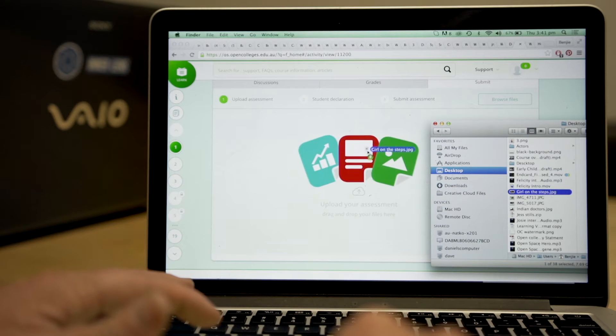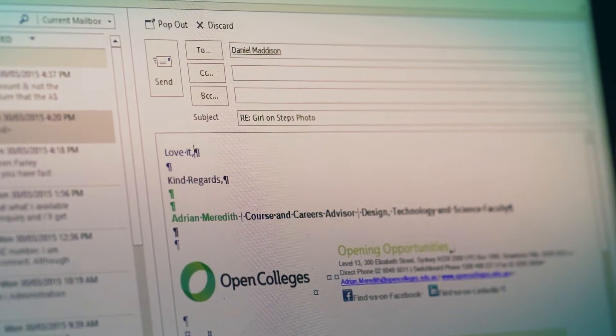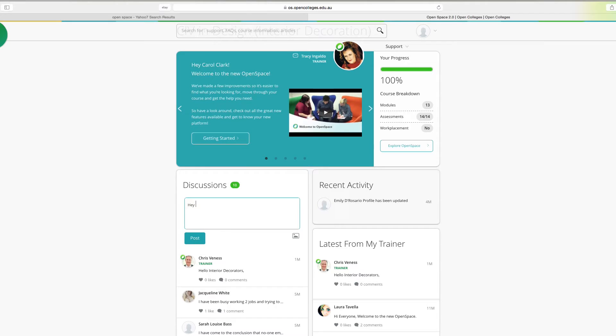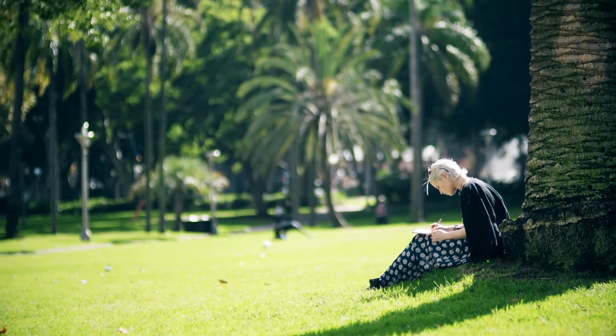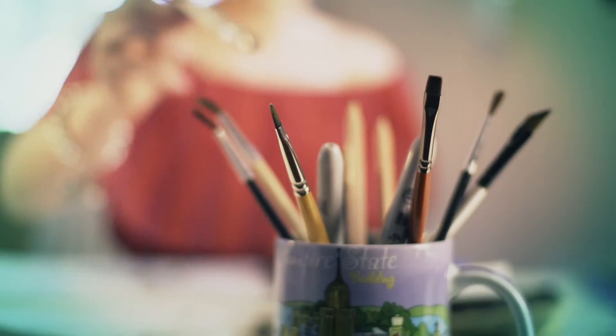OpenSpace is also where you'll submit your assessments, receive any feedback, and check your grades. It's also where you connect with trainers and the wider student community. Just because you've chosen to study online doesn't mean you're completely on your own. Our student support teams can help you, but because you're in charge of your studies, it's going to take self-discipline and hard work to succeed.